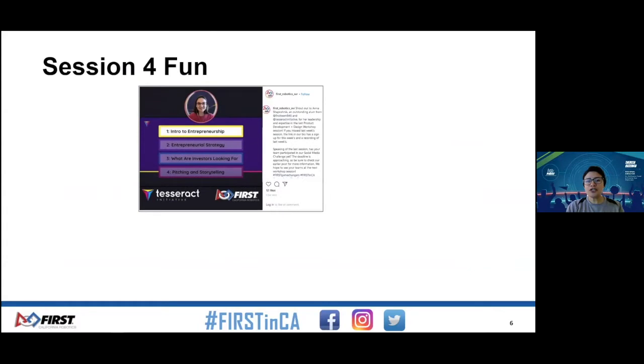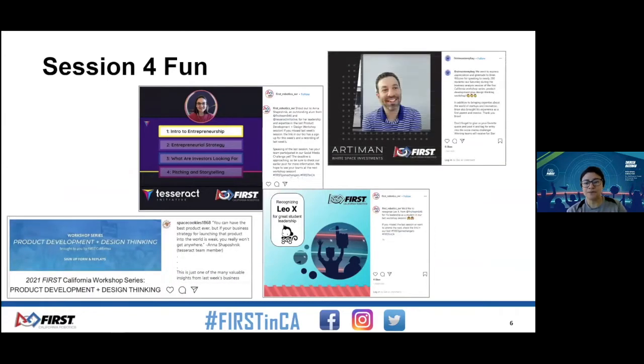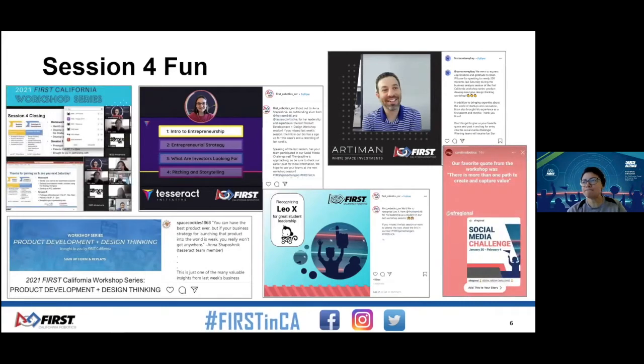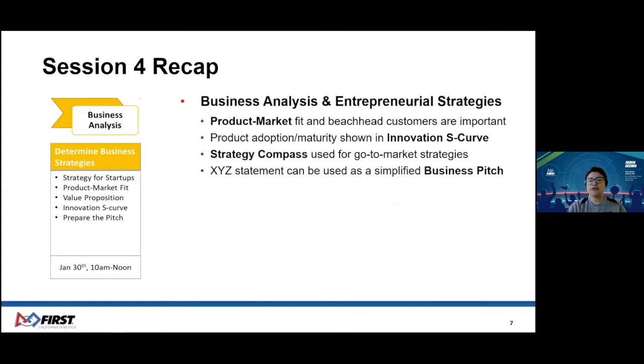For those of you that joined last week, thank you for sharing on social media and for joining our local social media challenges. We are grateful for the promotion as we continue to have new attendees join our journey. Last week, we discussed the importance of the product market fit and your beachhead customer. We also learned about the S-curve that shows the adoption and maturity of an innovation. Through a fun breakout session, we strategized on the four different go-to-market methods of the strategy compass. And after hearing firsthand from a venture capitalist about what investors want, we learned about creating a business pitch with the basic X is a Y that does Z format.